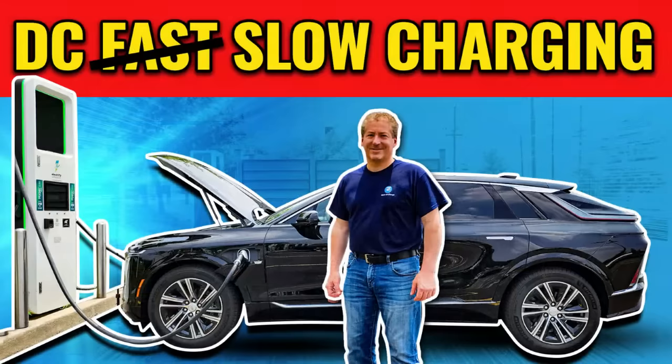A couple of months ago, I posted a video of me charging a Lyriq from 20% to 80% on an Electrify America 350 kilowatt DC fast charger. The results weren't really that good, and a lot of my followers asked whether it might have been the charger not delivering enough power, which could be the case.